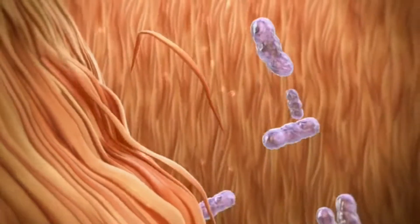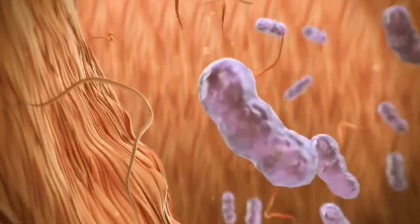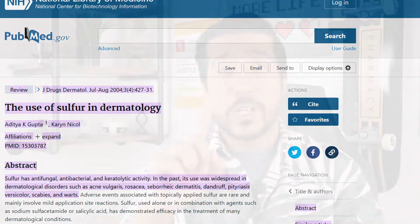Let's first look at how Sulphur can help acne. Acne flares up when the combination of bacteria, sebum, and skin cells become trapped in hair follicles leading up to inflammation. Now Sulphur is a naturally occurring amino-rich mineral that's found normally already in our hair, skin, and nails. But what about it makes it so special?